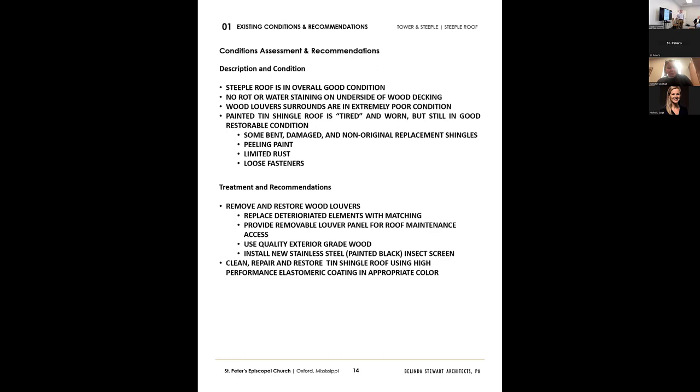Looking now at the tower and the steeple, starting with the steeple roof — overall it's really in pretty good shape. It's definitely tired, but it is very restorable. We've researched several examples. There are things we can do to the tin tile shingles up there to bring them back to a restorable condition. It would be a shame to lose those tiles. There is rust, some damaged tiles, some replaced ones, but it's definitely restorable.